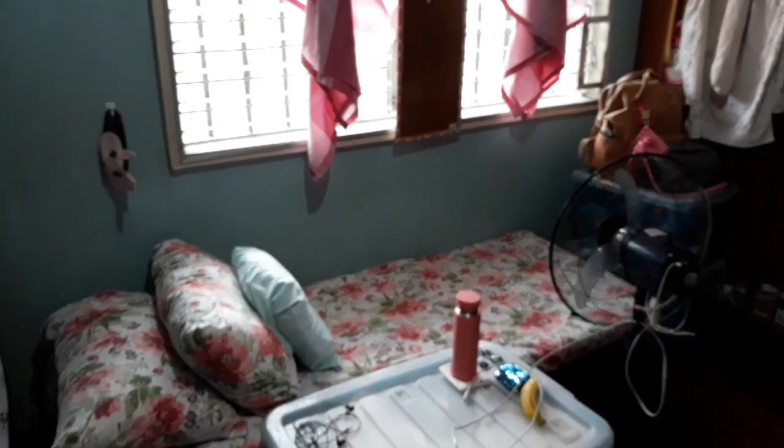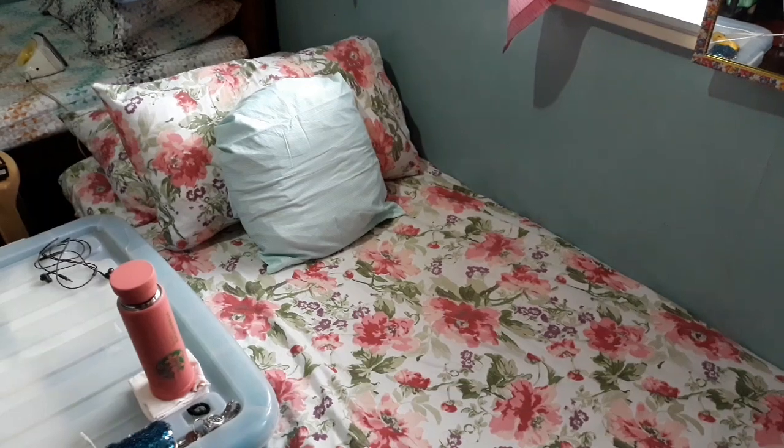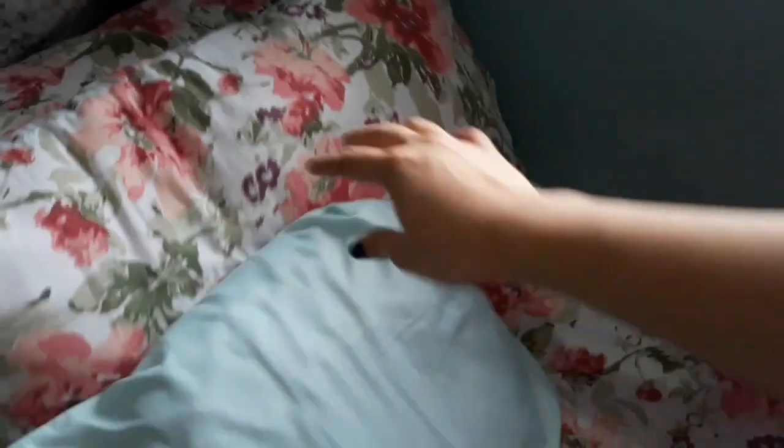Ito yung side kung saan nandito yung kama ko. For my bed sheet, it has to be hot pink. And I have here my two big and comfy pillows, and then itong maliit na to — ito yung gift sa akin ng mommy. Super cute niya.